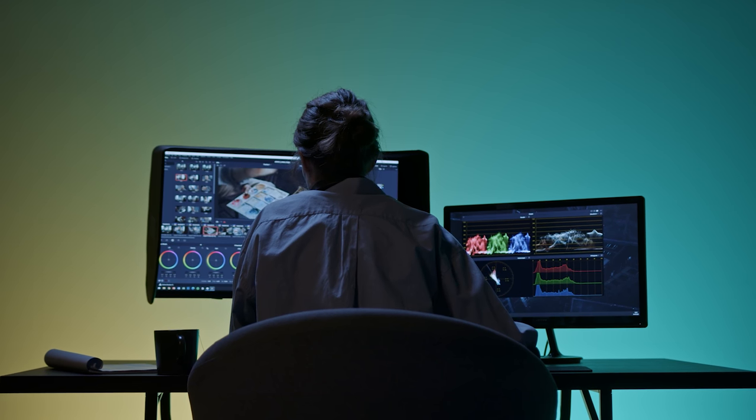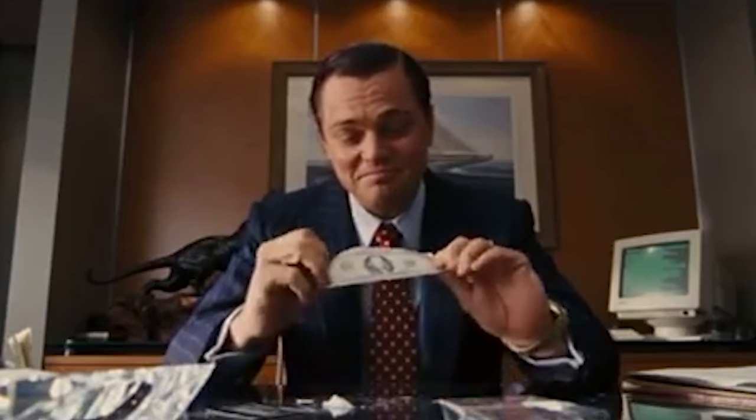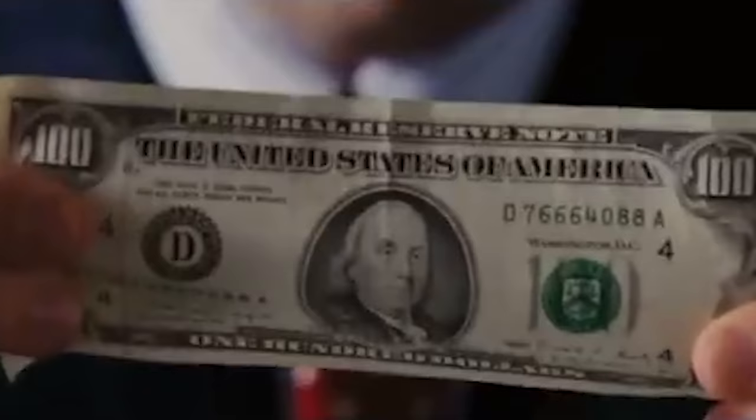Whether you want to start a new YouTube channel and put some skills to use, especially while waiting to get approved for ads, or just want some easy ways to make money online, here are 7 different ways you can make money with Fiverr, YouTube, or both.